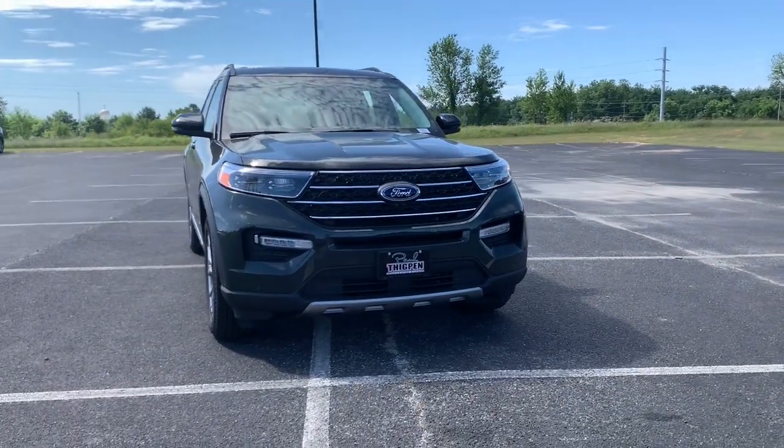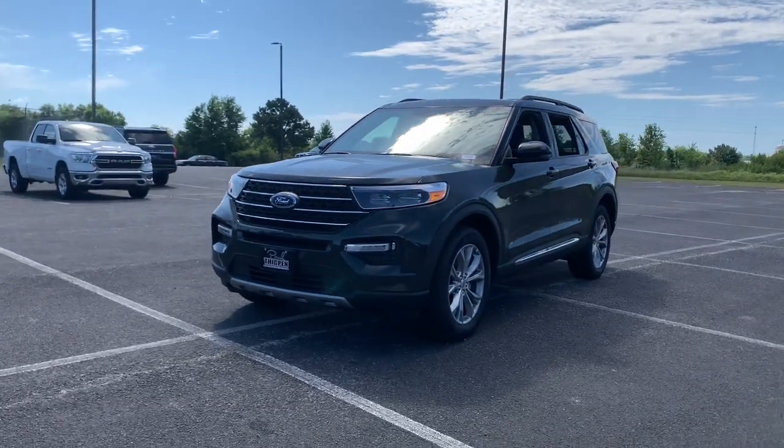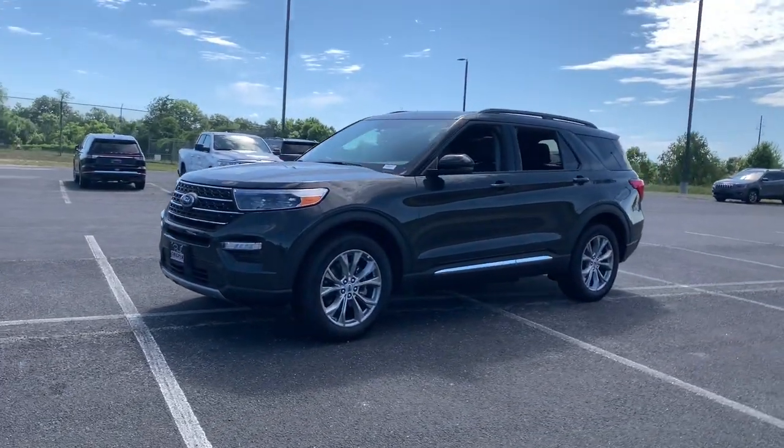Get into a car with value. 2024 Ford Explorer. Here's an Explorer that brings an uncompromising spirit to all your adventures.